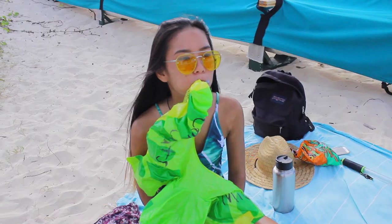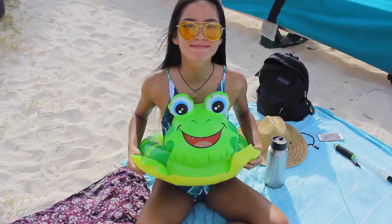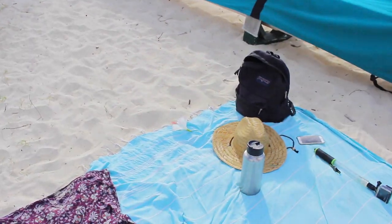The next thing I like to bring are floaties. I just crinkle them up super small and throw them in my bag. You can find some really cute ones at Walmart or Target — there are such cute ones now, so go pick yourself up some floaties.